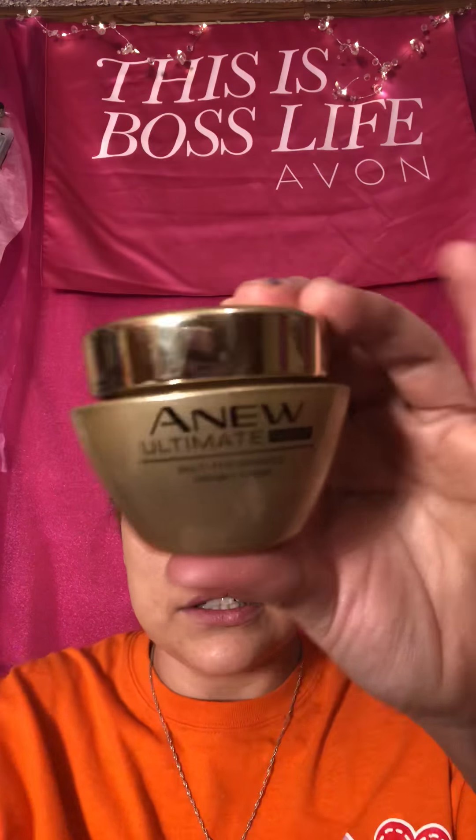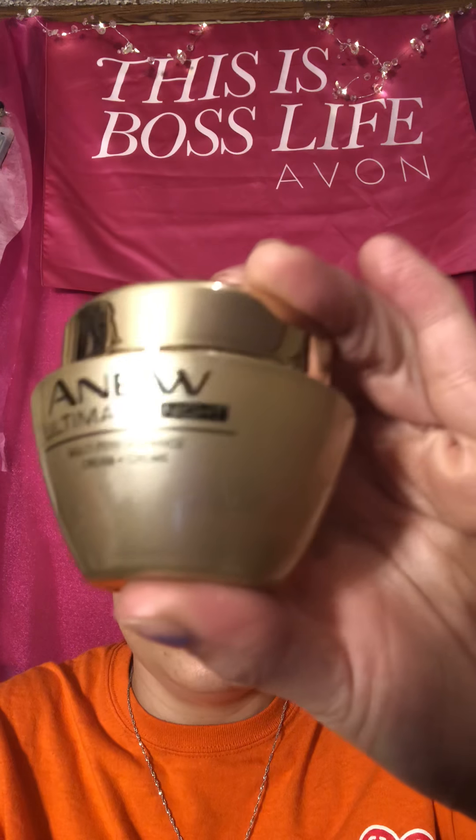Hey guys, Crystal here and this is the beauty channel. So this is Avon Anew Ultimate Night Cream. You also can get the day cream and you also can get the eye system, and we are going to do a video on all three. They come in gold boxes and they're about the size of my hand, and the jar looks like this and it says Anew Ultimate Night.